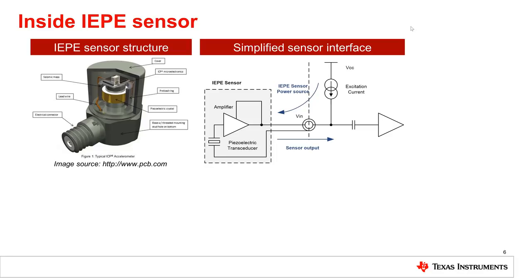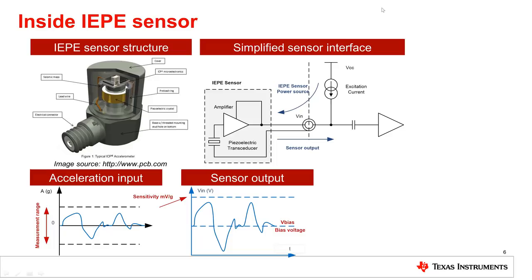A simplified circuit model of the IEPE sensor is shown on the upper-right diagram. The sensor is basically a transducer followed by a charge amplifier, which is powered by a DC current called the excitation current. The sensor output is a voltage signal that follows the vibration input, as seen on the lower-left diagrams. To allow single supply operation, the sensor adds a DC voltage to the output signal called bias voltage, which is typically blocked by AC coupling the sensor to the interface module.